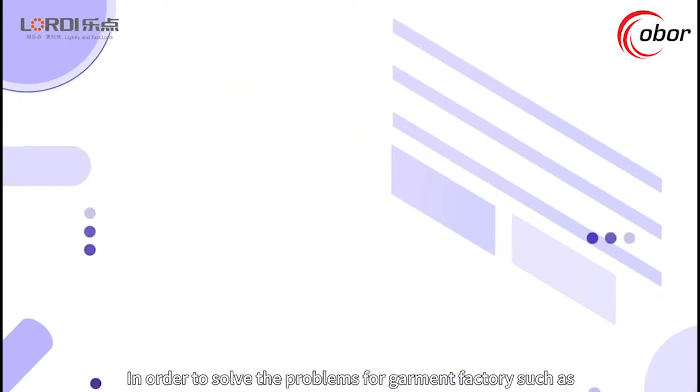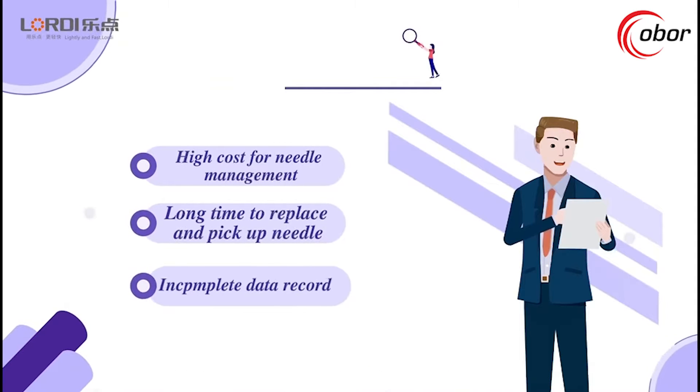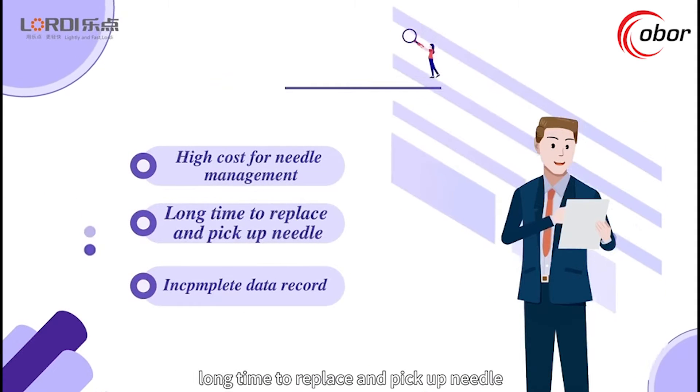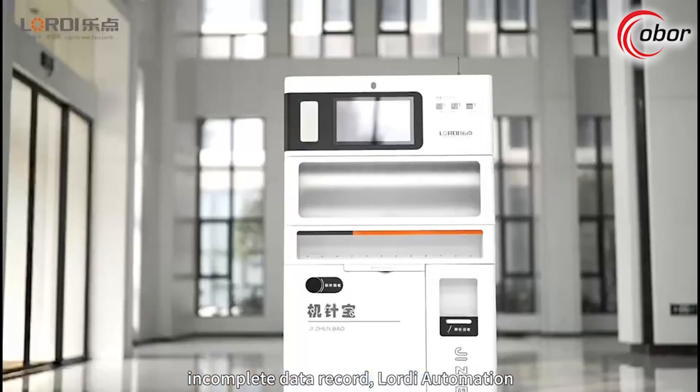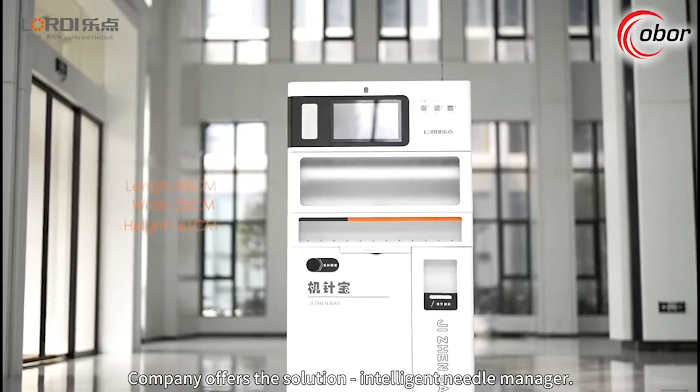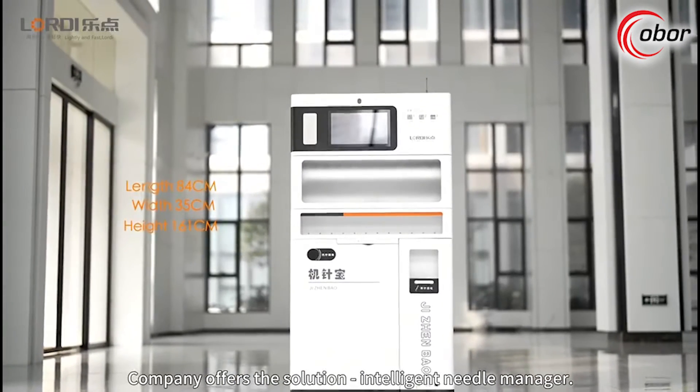In order to solve the problems for garment factories such as high cost for needle management, long time to replace and pick up needles, and incomplete data records, Lordi Automation company offers the solution: the intelligent needle manager.